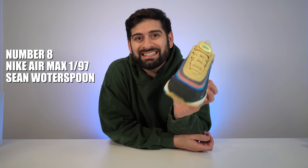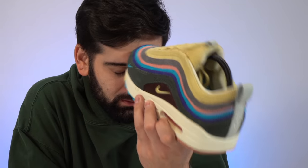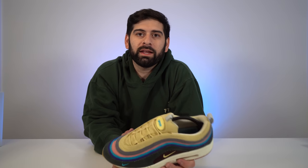Number eight is the Sean Wotherspoon 97/1. This was the collaboration between Sean Wotherspoon, one of the owners of Round Two, and Nike, because he won the Nike Air Max design competition. This was the first time someone from the actual culture got to make a shoe — Sean, owner of resale store Round Two — and it's groundbreaking. I'm not even an Air Max guy, but this shoe hits different. The quality, colorway, the corduroy — it's gorgeous.